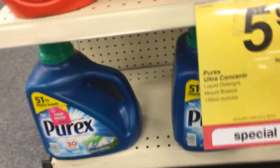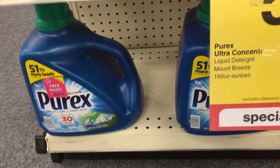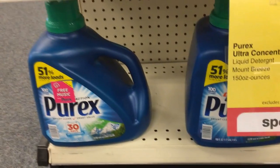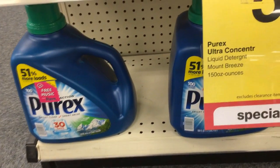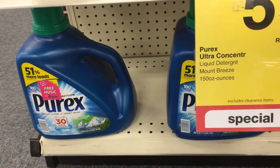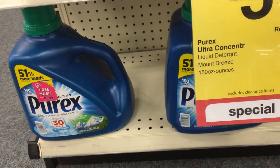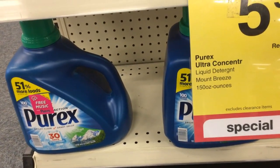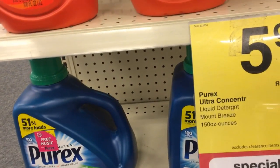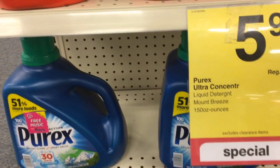Purex Detergent is also on sale this week at $5.99 each, part of a promotion where when you spend $15, you get a $5 extra buck, limit one. I had a buy two get one free Peely coupon, dropping the price to $10.98. Then a $1 off one laundry coupon brought it to $9.98. After getting back a $5 extra buck, the final price was $5.98 for all three bottles. Definitely stock up if you have the Peely coupon.